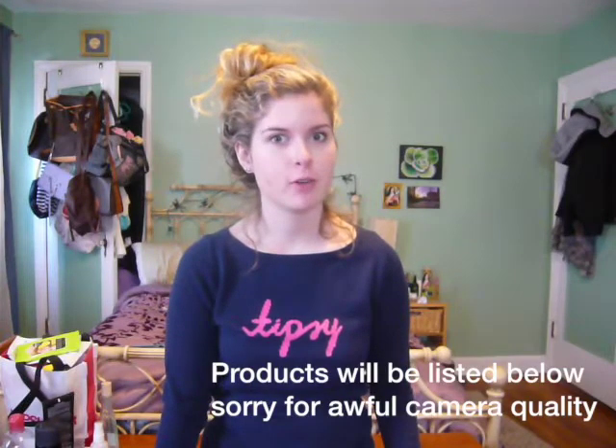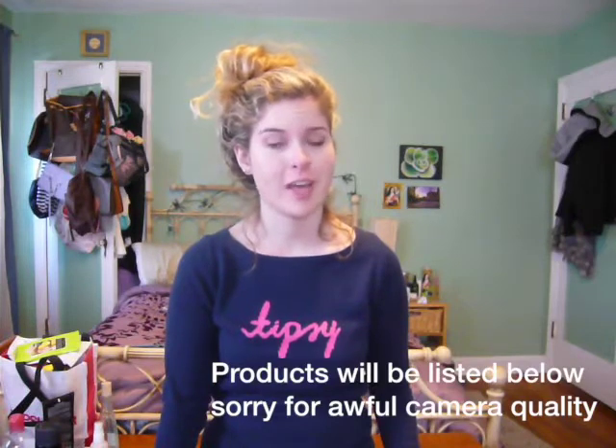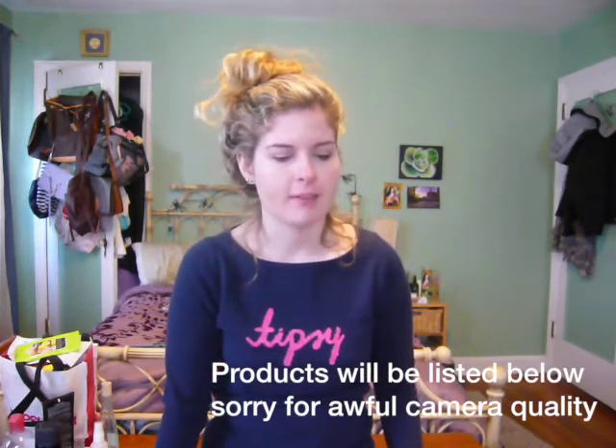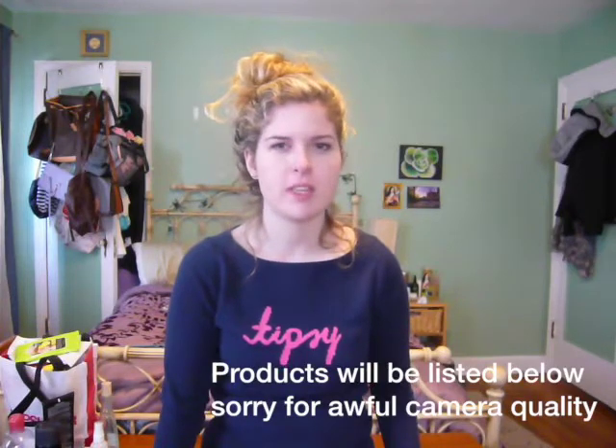Hey everyone, it's Katie. I know I haven't filmed a video in a really, really long time, but I decided I'm going to film two videos today so I have some content. This will be the second video rolling up, even though I'm filming it first. This is my product empties video, and I have a lot of products, meaning I haven't made videos in a really long time.